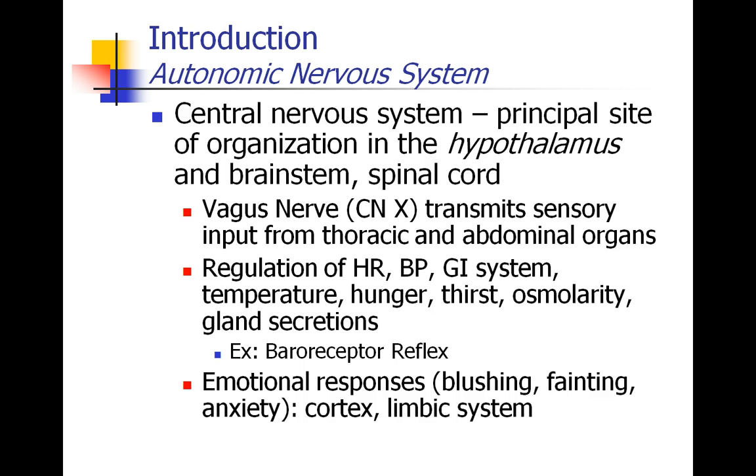The central nervous system is responsible for regulating heart rate, blood pressure, the entire GI system, regulation of temperature, hunger, thirst, serum osmolarity, and secretions from glands. For example, the baroreceptor reflex, which senses blood pressure, is mediated through the autonomic nervous system. Emotional responses like blushing and fainting and anxiety are also mediated through the autonomic nervous system.